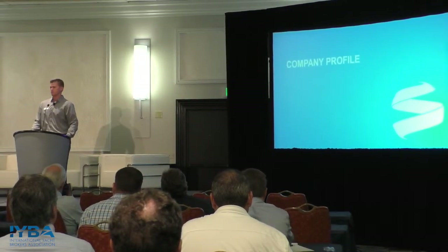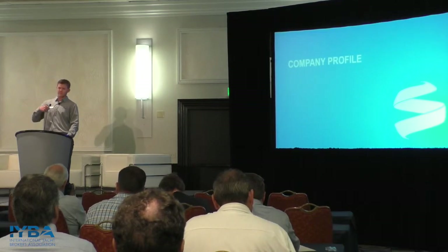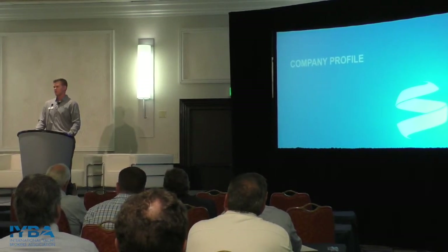We're going to talk about some basic gyro principles, just to give you guys a refresher course on how it works so you can relay that to your customers. And then we're going to go into the basic maintenance principles. Truth be told, on the Seakeeper, there's really not a whole lot of maintenance that you have to worry about.